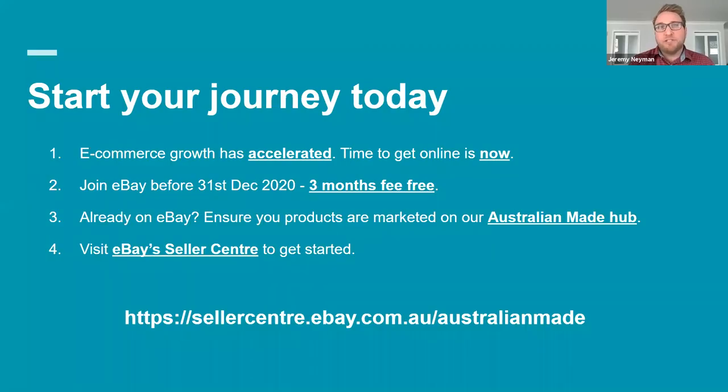Before we wrap up and head into some questions, here are some key takeaways. Starting your journey today is super important — the e-commerce growth has accelerated as shown in those slides, so the timing now is perfect to get online and take advantage of that permanent shift in consumer behaviour online. If you join eBay before the 31st December, it's three months fee free — a really great way to test and trial the platform, get yourself familiar with how it works, and work with our team to help grow and scale your business. If you're already on eBay, make sure you get your products marketed through the Australian Made hub. And eBay Seller Center is our one-stop shop for everything you need to get started, all the way through to great growth tools and customer support.